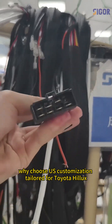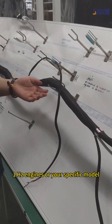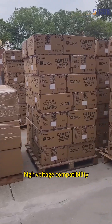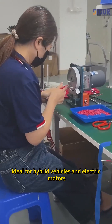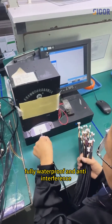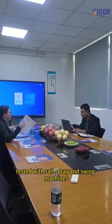Why choose us? Customization — tailored for Toyota Hilux, 1HZ engines, or your specific model. High-voltage compatibility, ideal for hybrid vehicles and electric motors. Shielded design, fully waterproof and anti-interference, tested with salt spray and swing machines.